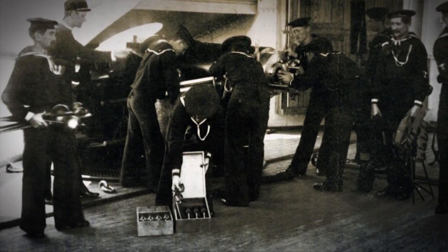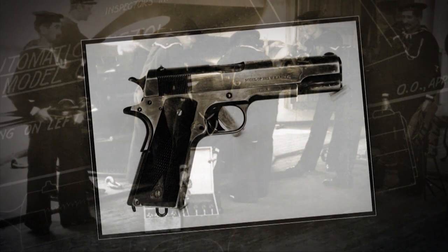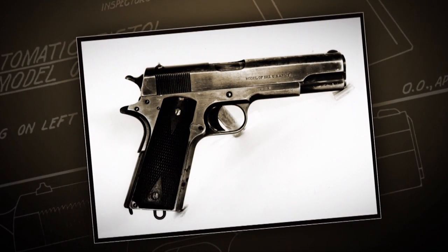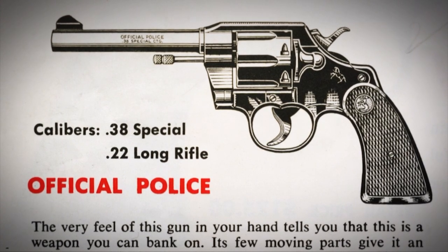As the military turned away from double-action .38 caliber revolvers to the 1911 pistol and .45 ACP, Colt realized that their market was becoming less military and more police. They improved the Army Special model and introduced it as the Colt Official Police.